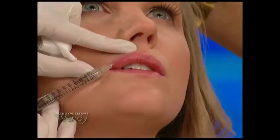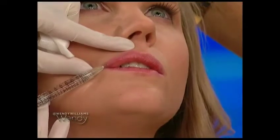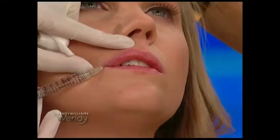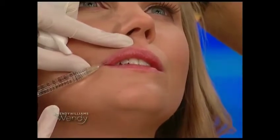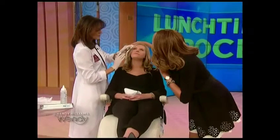So you just do a little pinch starting from the end, and you can just do the lip contour. Oh my gosh, I see it — it looks good already. You can see it's just natural, it's fuller.